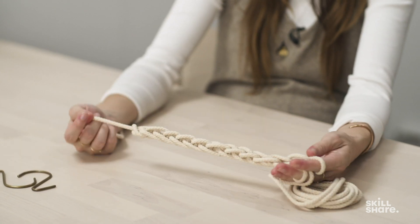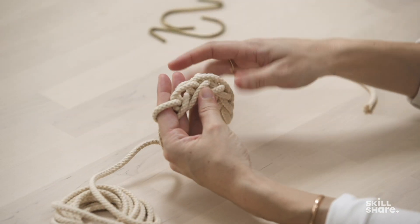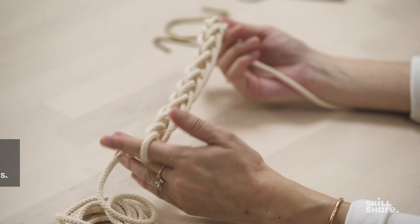I use another one with no hooks at all — just the cord — which I made into straps for my kids' yoga mats. This is a really simple technique that ends up creating a beautiful object in your home that can be used in lots of different ways.